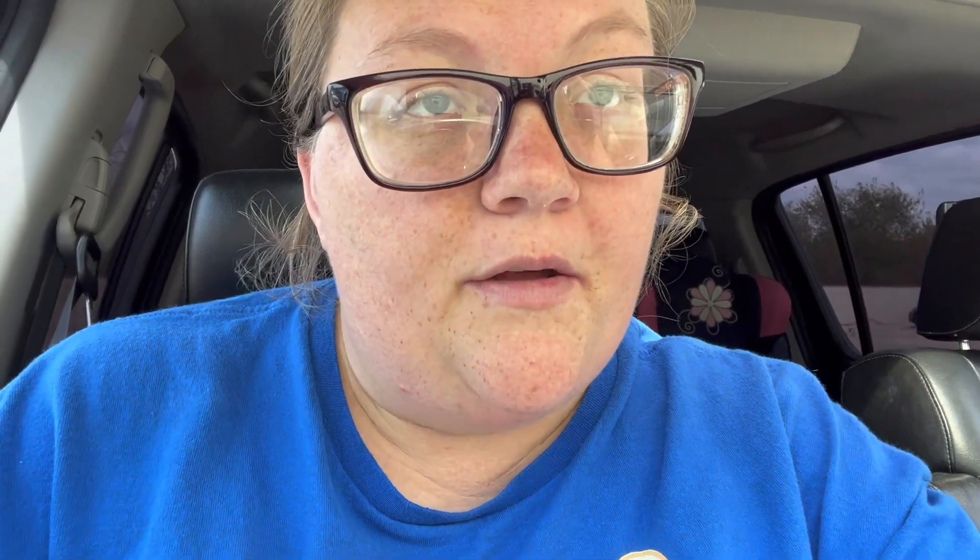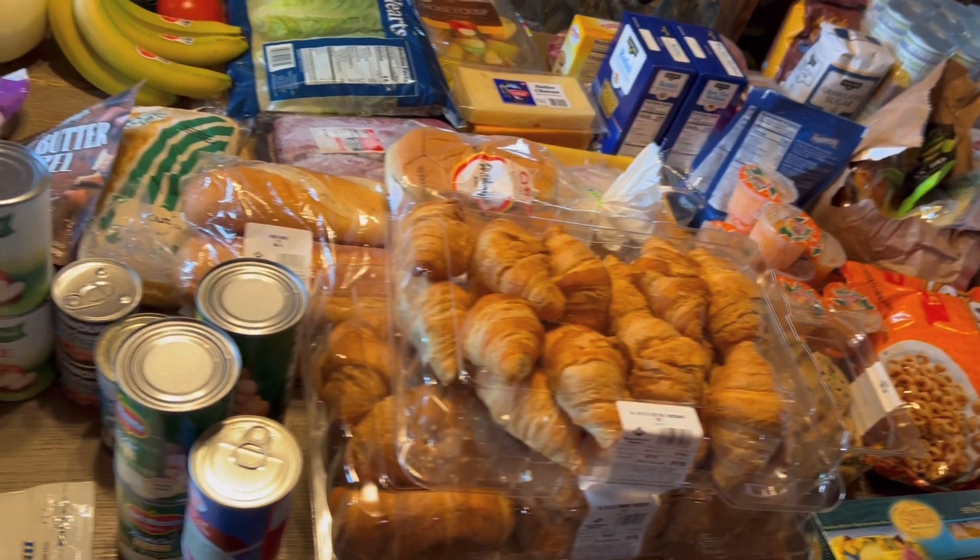Stick around and check out some more after this one. Today I have a food pantry haul for you guys, so let's dive right into this big haul from the food pantry and discuss everything they gave us and what my plans are for it.